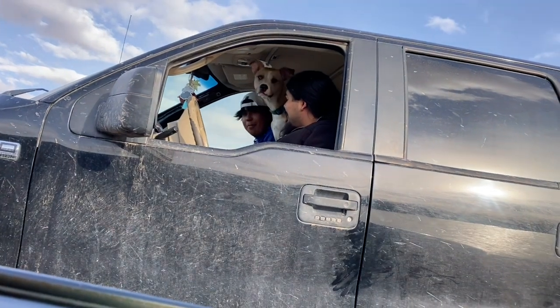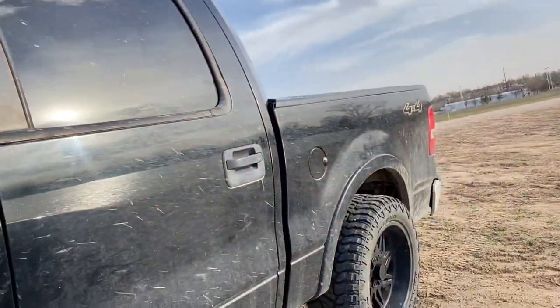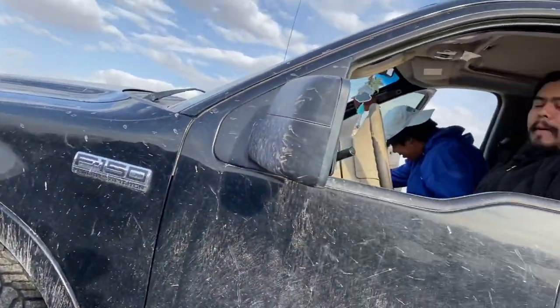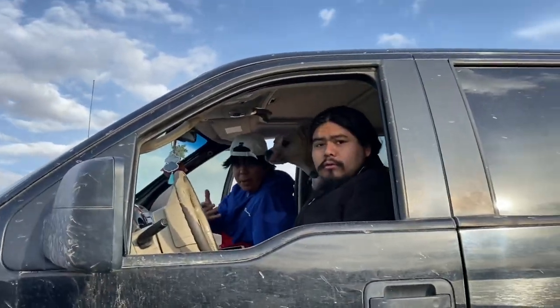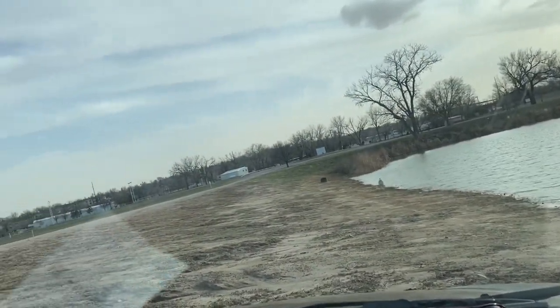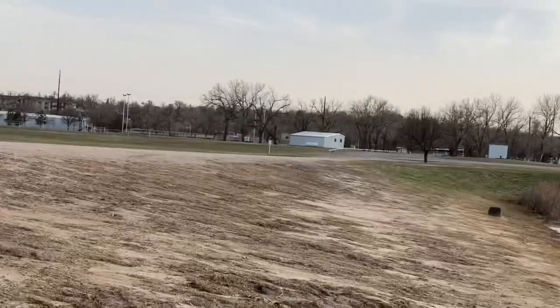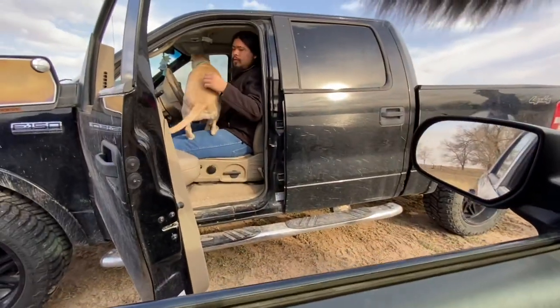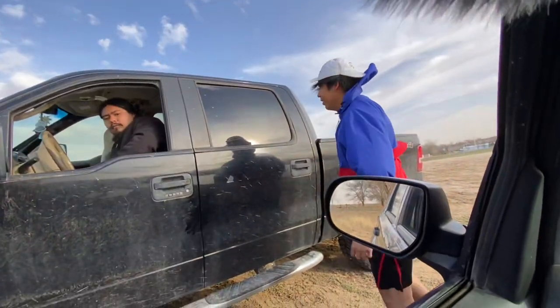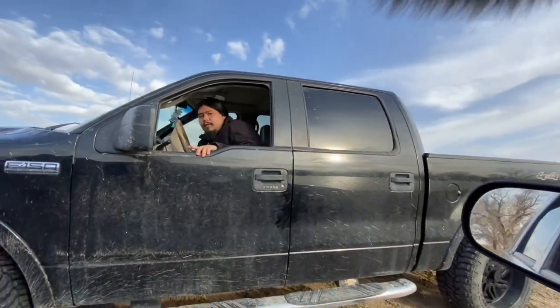Well ain't this a pretty sign. We got the dog Sadie running around out here making things interesting. Alright y'all, ready to fish or what?